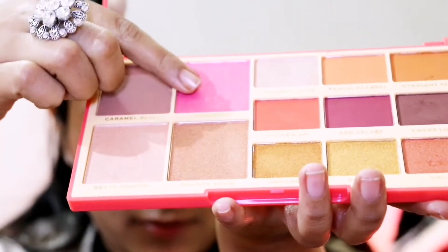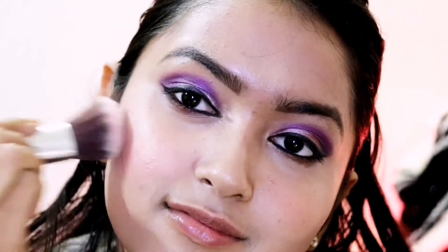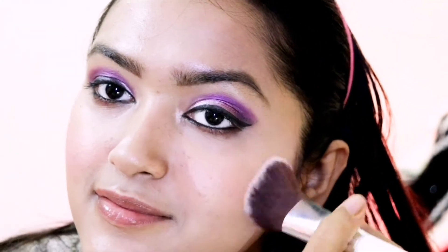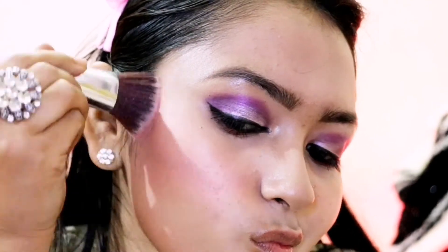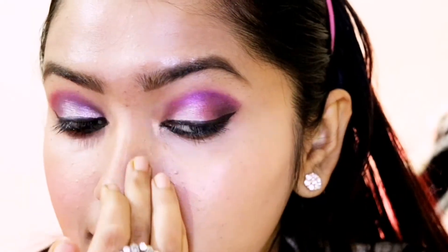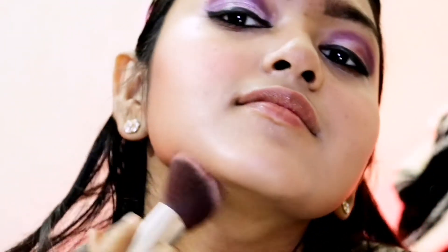Now I am using the Makeup Revolution palette to apply blush and contour. This palette has such a beautiful, subtle, soft blush — it doesn't look overdone at all. And I am in love with the contour shade — it is so soft and subtle, it blends like butter. Makeup Revolution is truly makeup revolution! You get a perfectly bronzed face with defined features that doesn't look flat. The contour blends so beautifully.